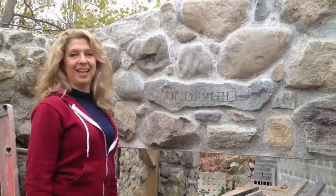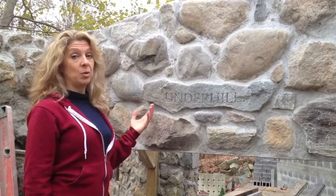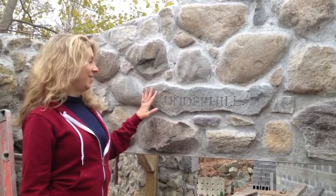Yeah, you need big ones when you're going to restore the land on top of your house. And then we put the name stone over the front door — Underhill.